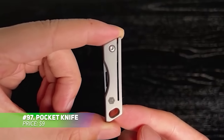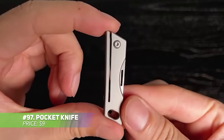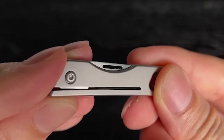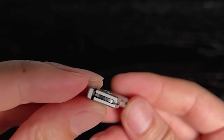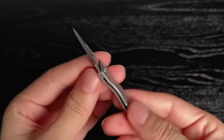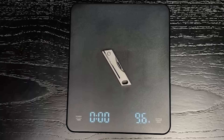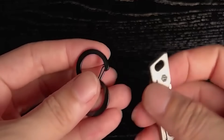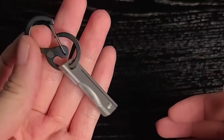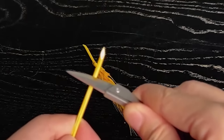This compact pocket knife is the ultimate tool for everyday convenience. It folds down to just 1.57 inches and weighs a mere 26 grams, making it easy to carry wherever you go. Despite its small size, the sharp blade is perfect for cutting through boxes, packages or envelopes. Whether at home, the office or outdoors, this mini knife is the perfect blend of practicality and portability.